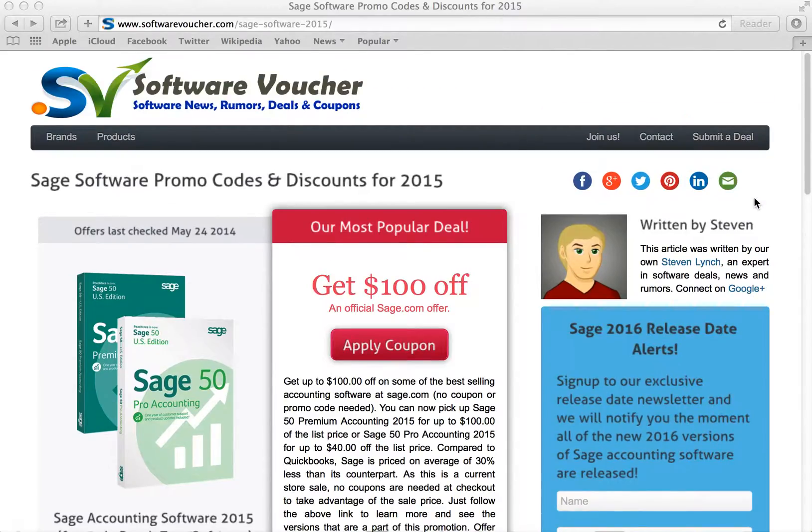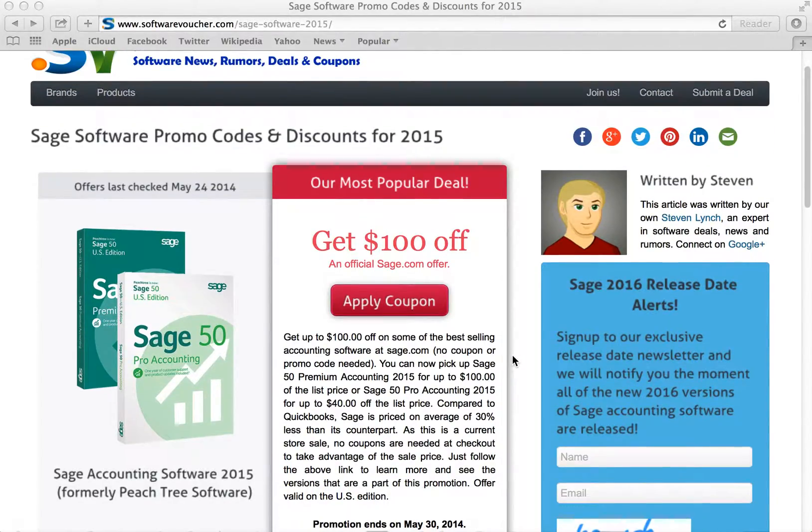It's really easy to apply a coupon here on Software Voucher. Just select one of the deals, post it here, and follow the link provided. You'll find that some offers will be automatically applied to your shopping cart, while others will require you to use a coupon code at the time of purchase.